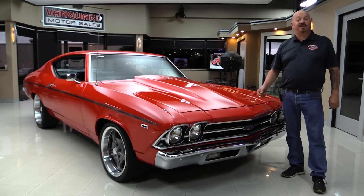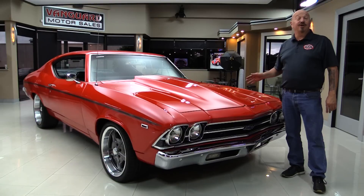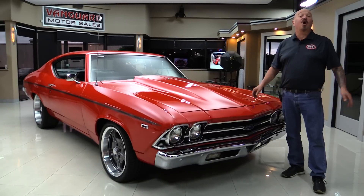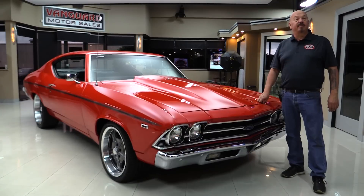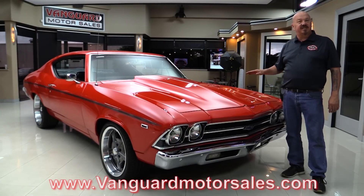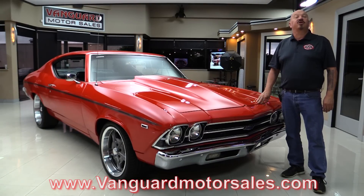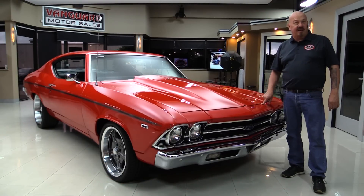Hey guys, welcome back to Vanguard Motor Sales. I'm Greg and this is a 69 Chevelle. Under the hood we've got a surprise for you — a GM Performance Crate 572 making a whole bunch of horsepower. If you want to check out about a hundred pictures of the car, go to the website at VanguardMotorSales.com. We're going to put it on a lift, drive it, look inside the trunk — show you everything so you can make a great decision on your Chevelle investment. Come on up and we'll fire it up for you right now.